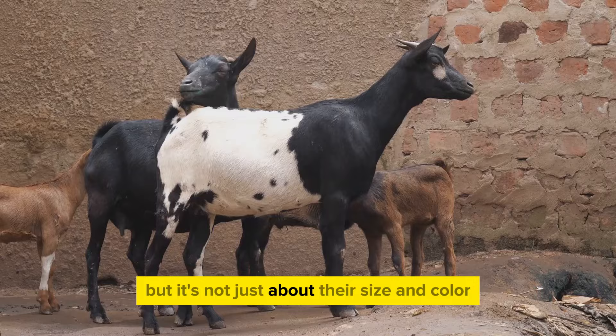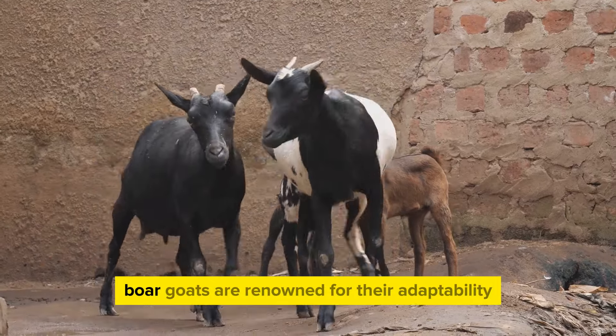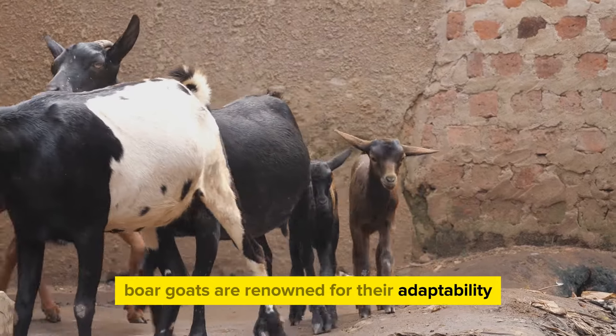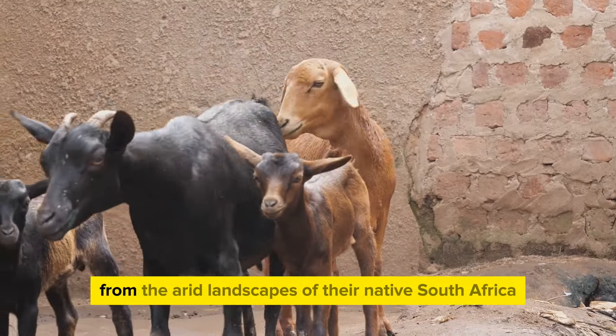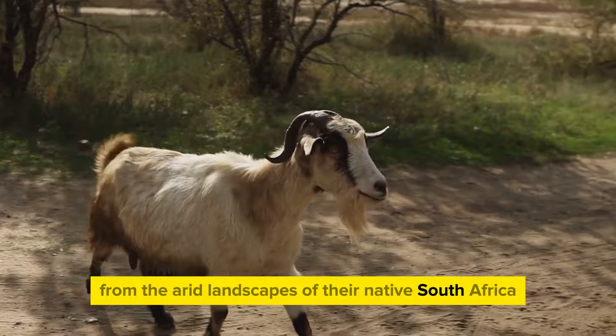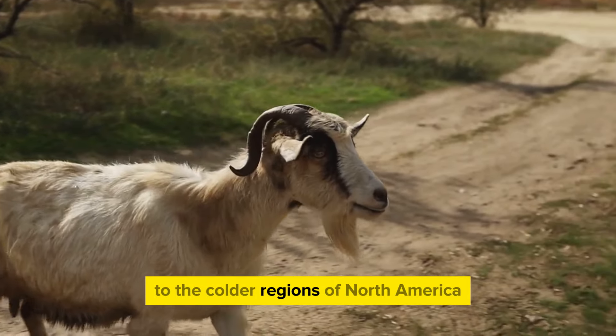But it's not just about their size and color. Boer goats are renowned for their adaptability. They are hardy creatures capable of thriving in various climates, from the arid landscapes of their native South Africa to the colder regions of North America.